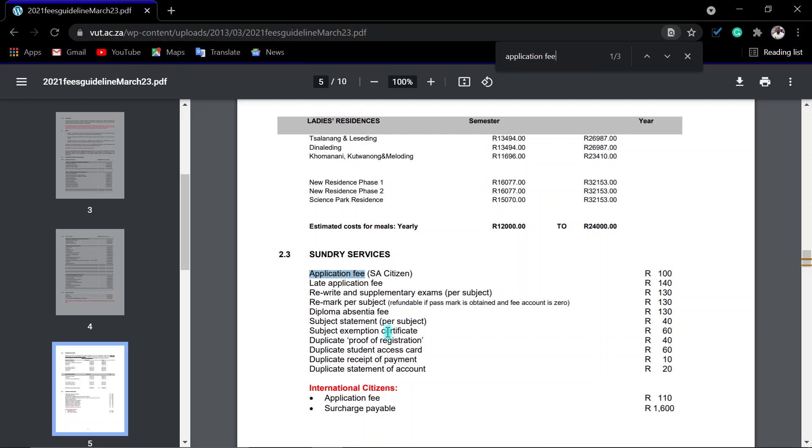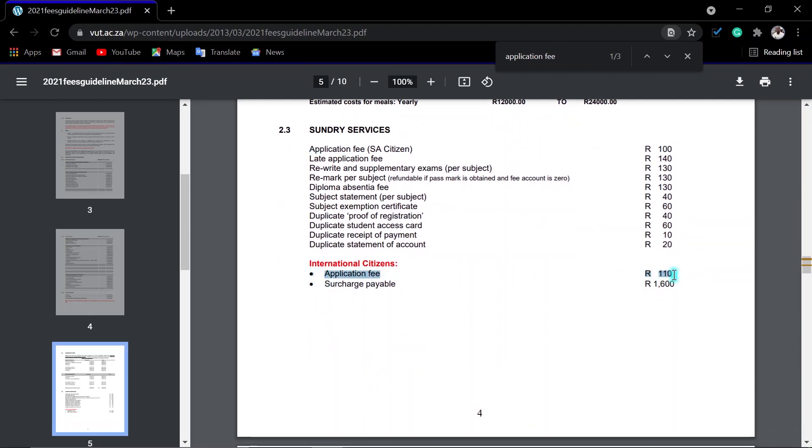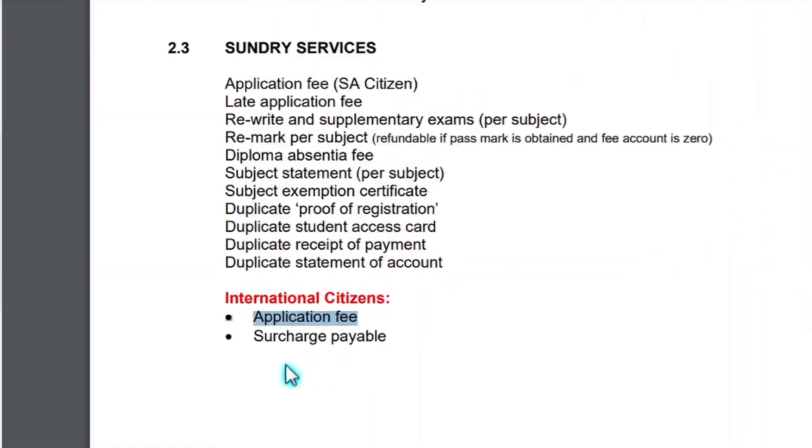Please note that the application fee for South African students is R100. For late applications, you have to pay R140. These are the important application fees. For international students, please note that you need to pay R110 for your application fee.